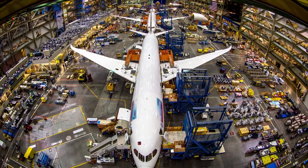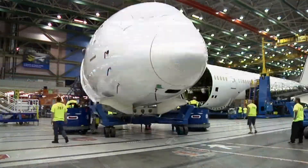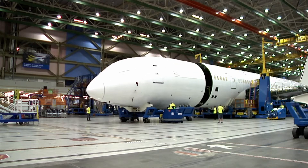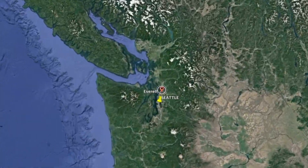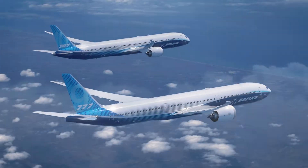Welcome to the Boeing Everett Factory, the world's largest building by volume, employing about 30,000 people. Located just north of Seattle, Washington, Everett is the birthplace of several jumbo jets that grace the sky.